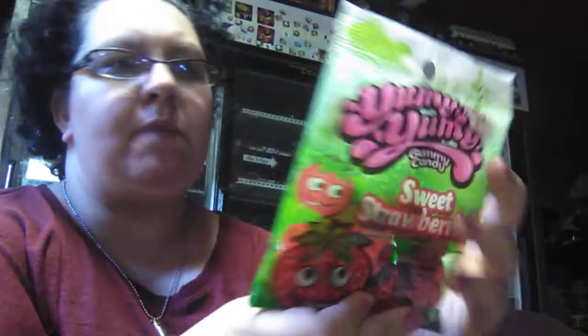Now we have the Yummy Yummy Gummy Candy — this is the sweet strawberry. There's also unicorns, ice cream, and cola bottles, and they've even had banana ones before — which we got one time, but Matthew ate them all.